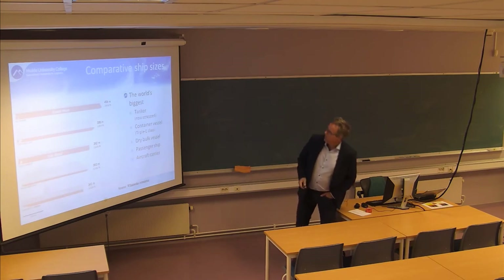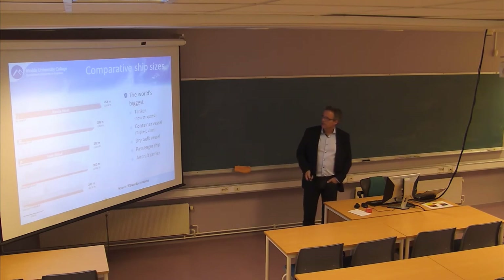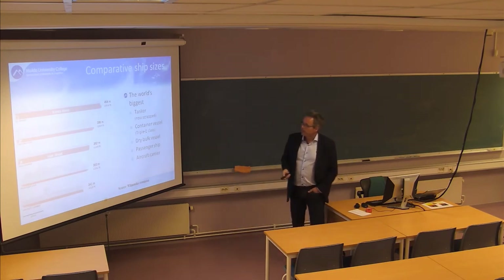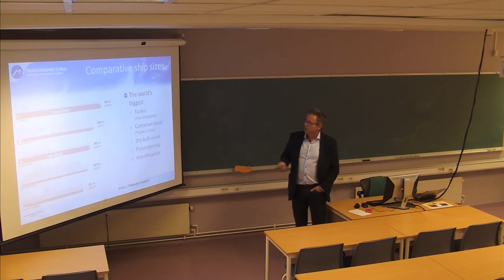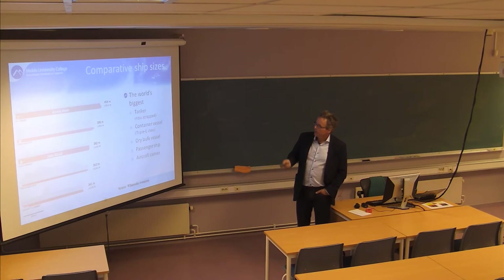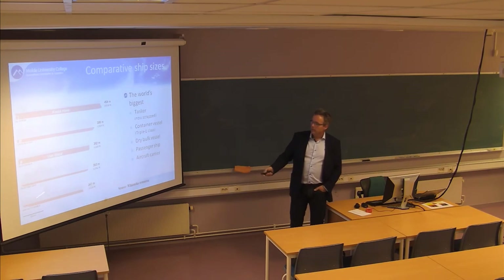This shows the maximum sizes of vessels. It's actually slightly misleading because the Knock Nevis, as it was called in the end, was the biggest tanker in the world, but it's now been scrapped. So now it's actually the biggest container ships which are the maximum sizes. You have a bulk carrier maximum here and a passenger vessel, compared to one of the aircraft carriers of the United States.